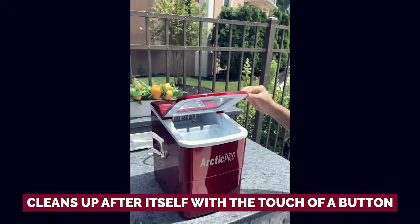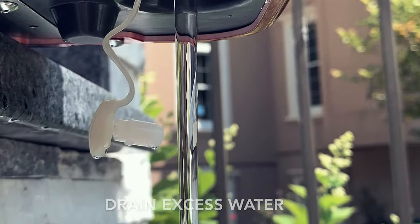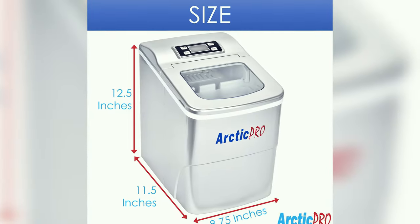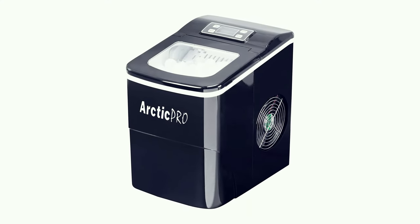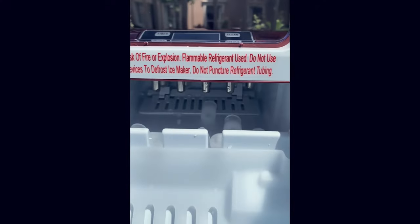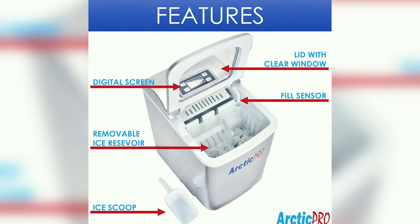Plus, it even cleans up after itself with the touch of a button. Now, let's address the elephant in the room — the water tank size. At just 7.5 cups, it might need a little more TLC in the refilling department. But the output and serenely quiet operation totally make up for the quick top-ups. The machine even throws in an ice tray and a scoop for good measure. Admittedly, the logo is a tad bold for our liking, but when you're chilling with perfectly made ice and enjoying the calm vibes, who cares about a little branding showmanship?